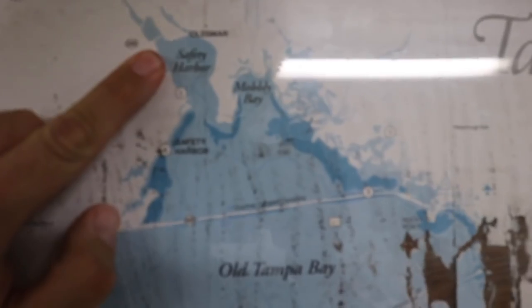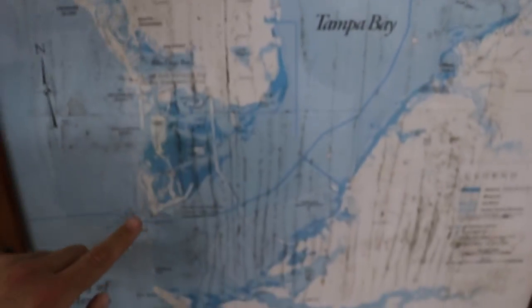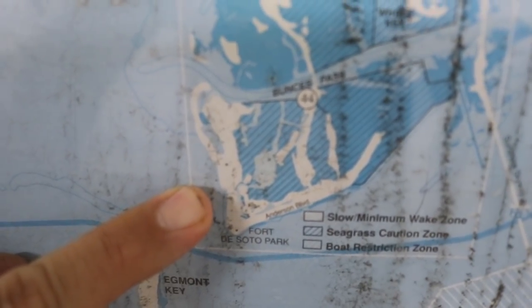Hello everyone! Tampa Jay here and welcome to Tampa Bay. We start today's journey at the top of Tampa Bay but we're actually heading down south to where the bay meets the Gulf of Mexico to a place called Mullet Key.